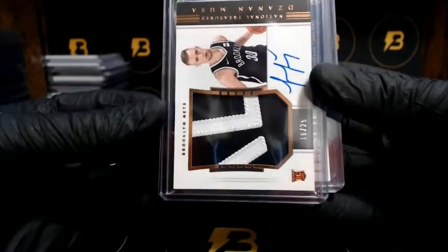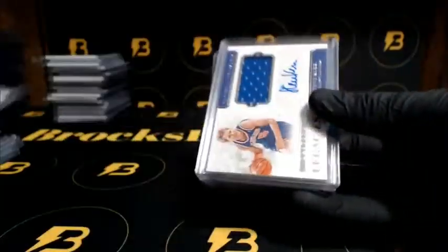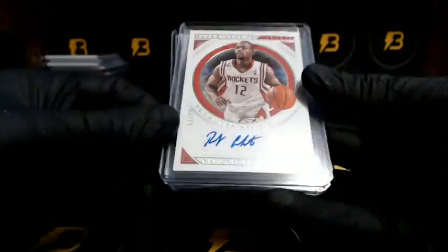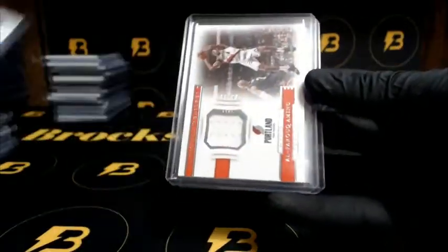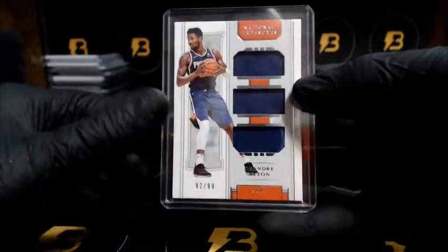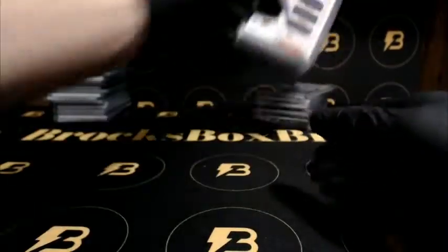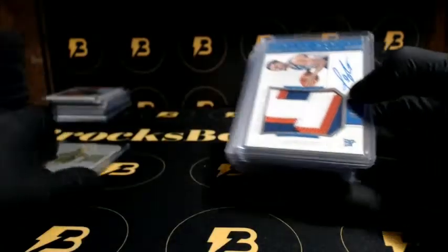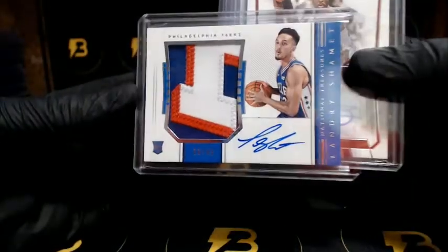Musa going out to the Brooklyn Nets out of 25. RPA Kerr going out to the Cavs — out of 49. Mashburn for the Hornets out of 99. Alston for the Rockets. Garnett for the Timberwolves out of 99. Jackson for the Pistons out of 99. Mew going out to the Trailblazers out of 99. Aiton out of 99 for the Suns. Gordon going to the Magic out of 99. Alston going to the Rockets. Nice Shahmit for the 76ers out of 49 — RPA.